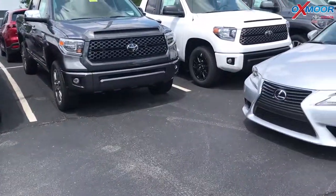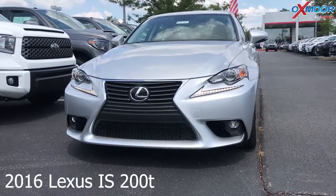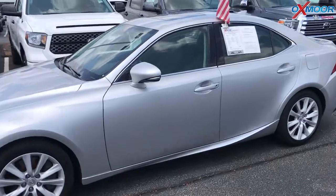For our last vehicle, this is a 2016 Lexus IS 200T. The exterior color is silver. This vehicle does have 241 horsepower with 258 pound-feet of torque.